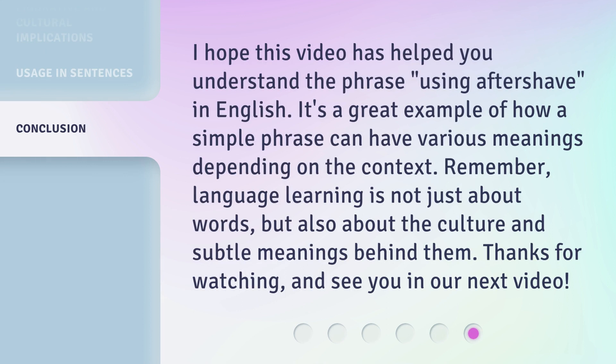I hope this video has helped you understand the phrase 'using aftershave' in English. It's a great example of how a simple phrase can have various meanings depending on the context. Remember, language learning is not just about words, but also about the culture and subtle meanings behind them. Thanks for watching, and see you in our next video.